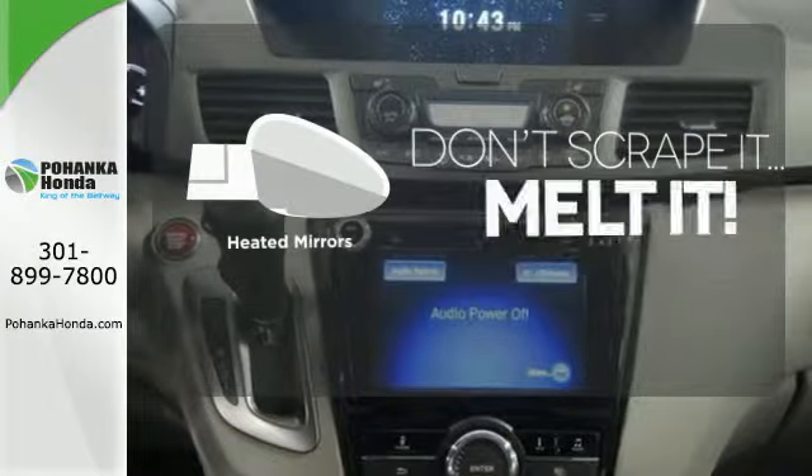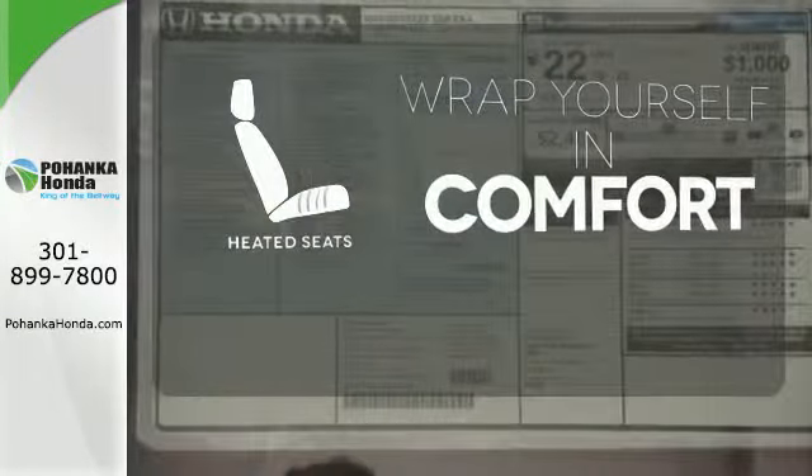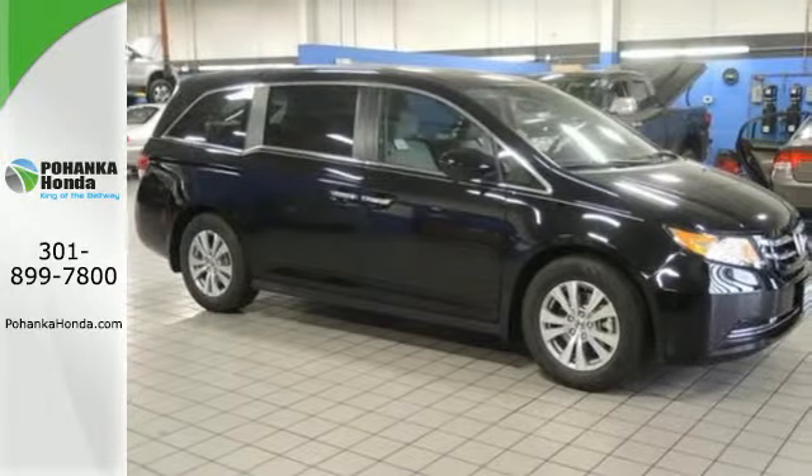Avoid scraping snow and ice with heated mirrors. Ward off the chills with the heated seats. This 2015 Odyssey is both fun and functional. Check it out today.